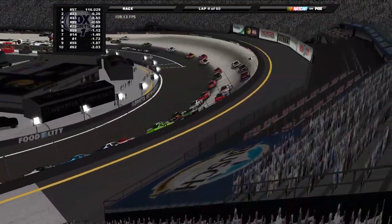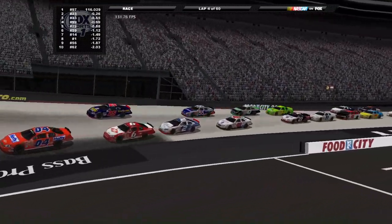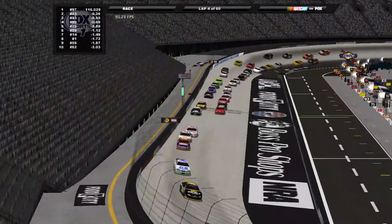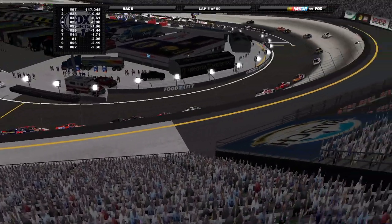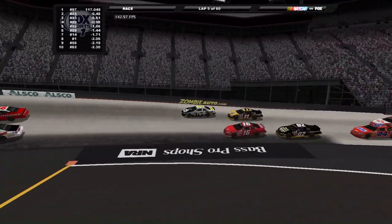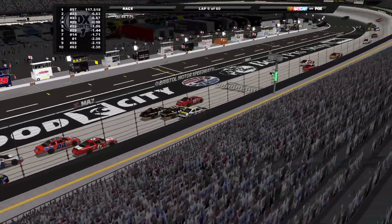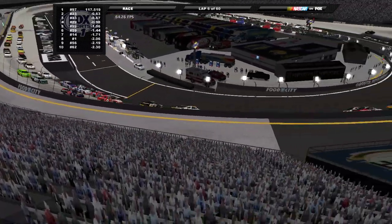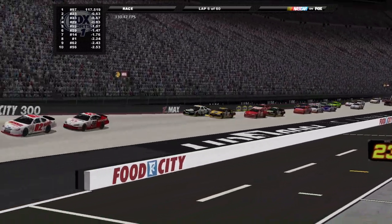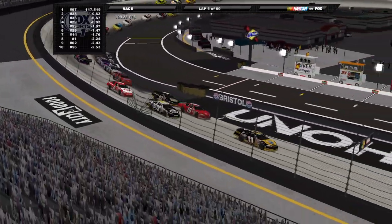Looks like we're keeping it clean for now, three wide further back. McDowell is trying to work his way up through the pack — didn't qualify too well, so trying to work his way towards the front. Down the backstretch, Deborah Renshaw and Justin Allgaier, but whoa, here comes Brian Silas. What a move from Silas to the inside, taking them three wide here at Bristol. That was a really risky move, but he's gonna make it work.